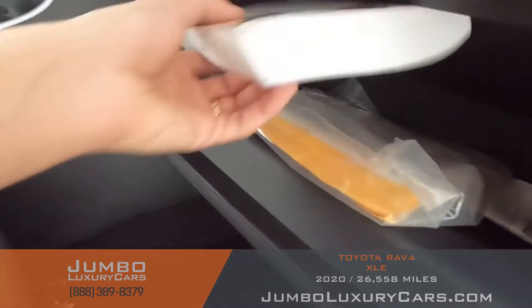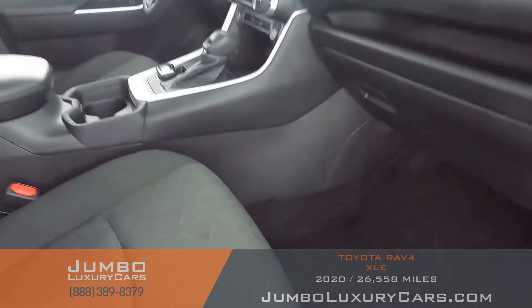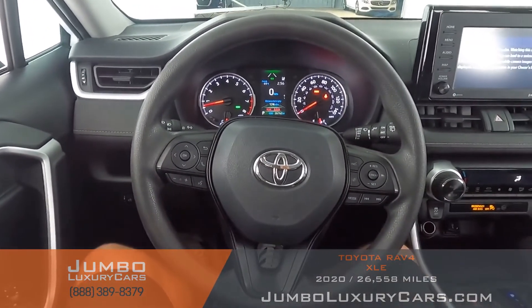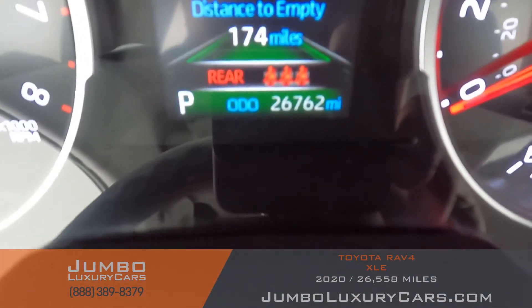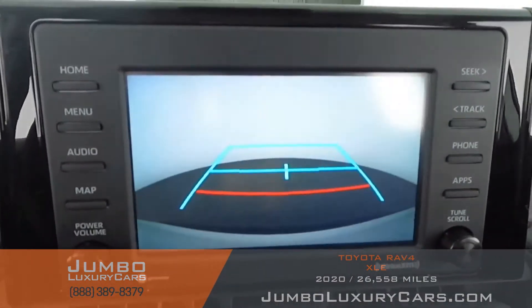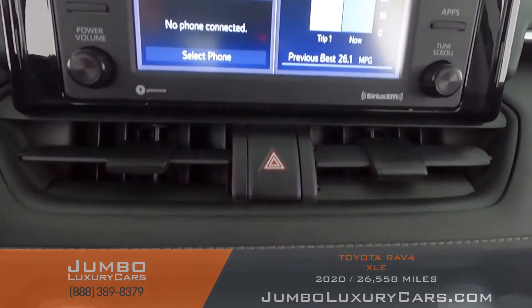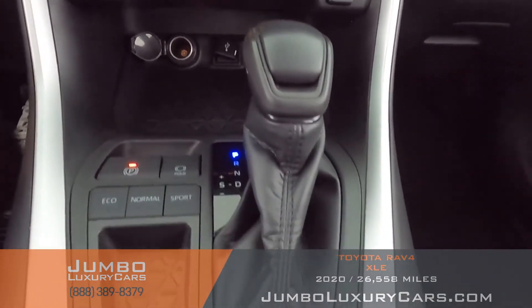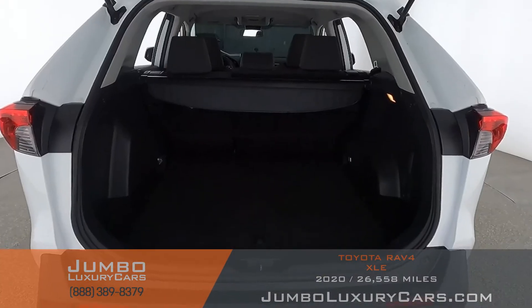The passenger seat is in excellent condition as well. In the glove compartment, we have your owner's manual. The steering wheel is in excellent condition. Here's a close-up of the mileage. This vehicle comes equipped with a backup camera. All media buttons and AC buttons are in excellent condition. Overall, the interior is in excellent condition.